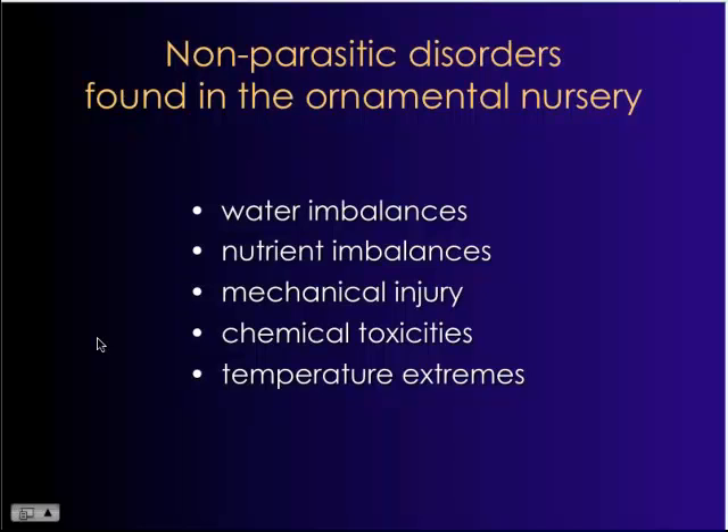There are other problems we come across down here as well. Nutrient imbalances are a really big problem, especially in landscape situations, because we don't have good soil here in South Florida. In production nurseries, we also come across problems with toxicities due to applying too much, and the issue with nutrient imbalances is that when it does happen, it usually affects plants on a large scale.